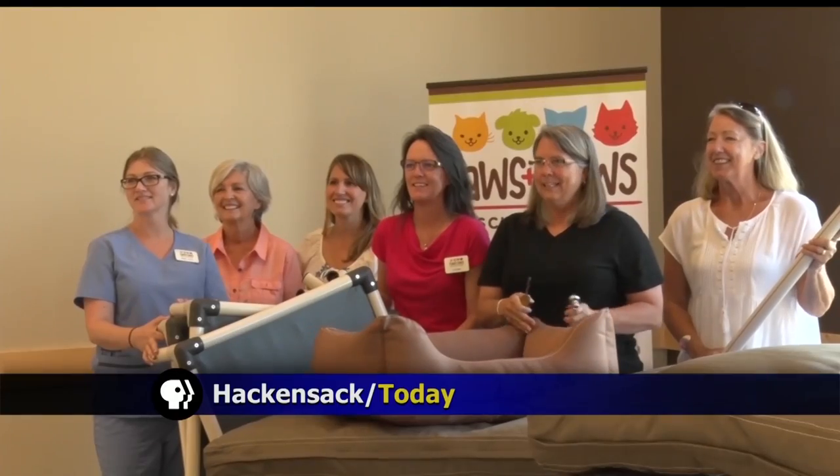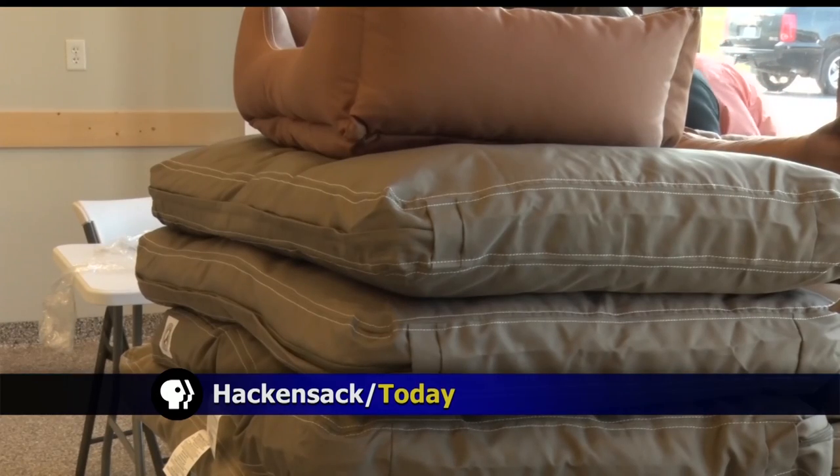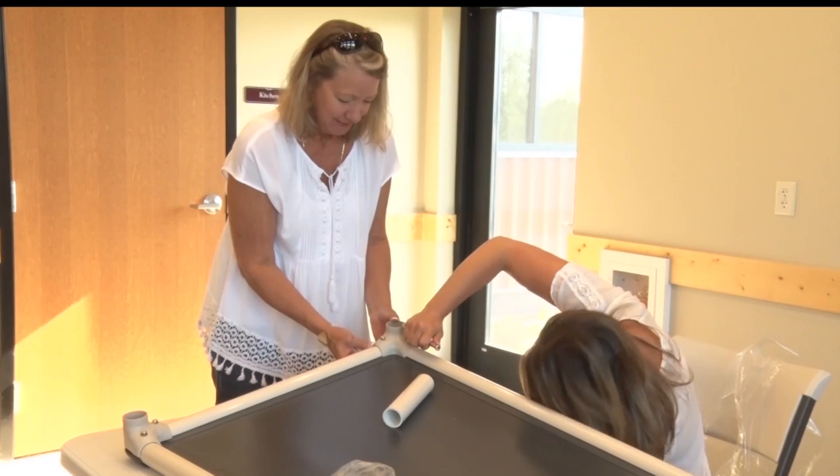A new bed can make anyone feel like they're at home, and that applies to pets too. Haiti Clotter shows us how Paws and Claws Rescue and Resort in Hackensack is providing comfort for shelter dogs. You've heard about the Tooth Fairy, but have you heard of the Dogbed Fairy? Paws and Claws Rescue and Resort in Hackensack turned into an assembly line for the day.